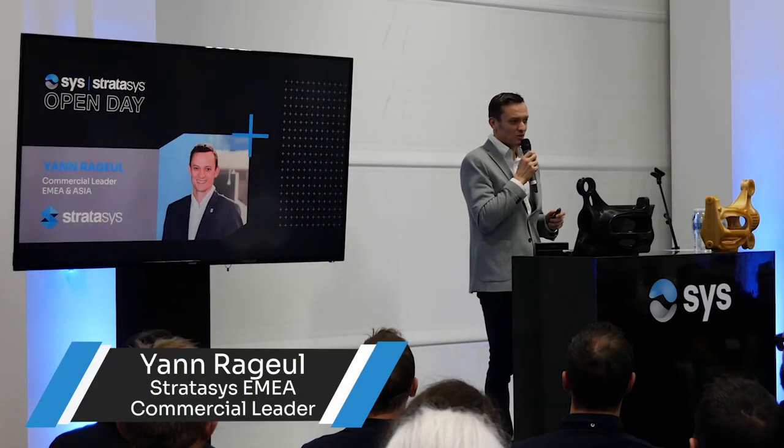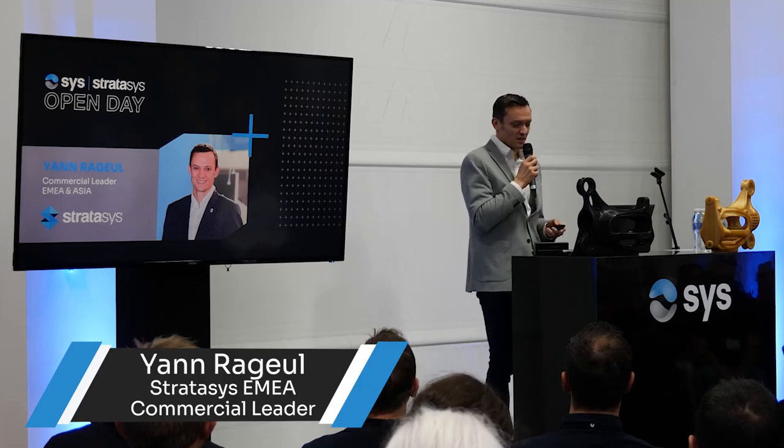Thank you, Louis. I'm very happy to be here today. I want to pack an agenda for you, so let me start very quickly.